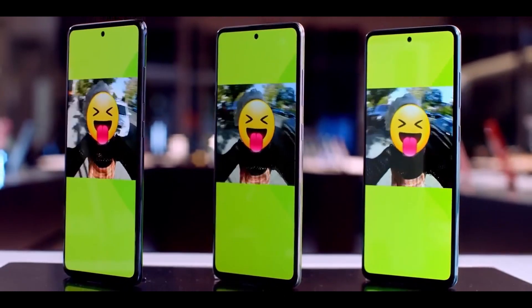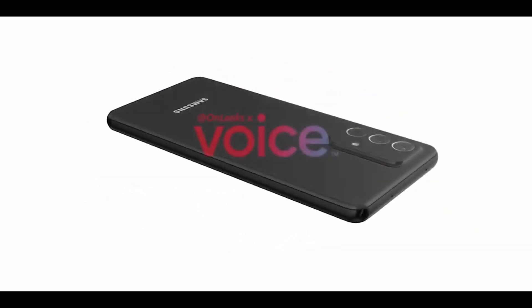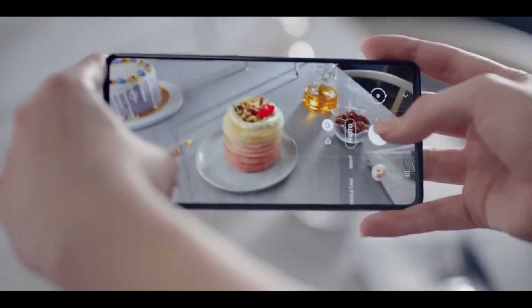Hi everyone, this is M. The Samsung Galaxy A72 5G, along with the Galaxy A52 5G and Galaxy A32 5G, are the 3 A-series smartphones that are expected to launch soon. The Galaxy A72 5G is expected to arrive as the successor to the Galaxy A71 4G and Galaxy A71 5G.